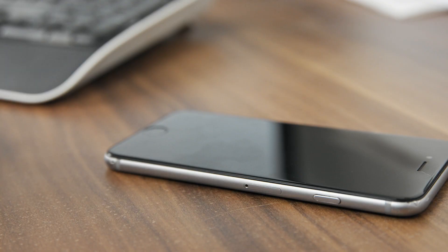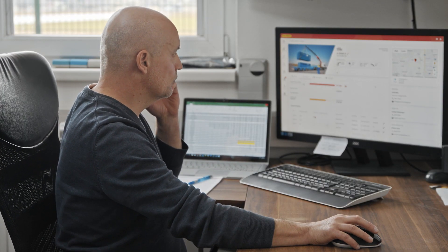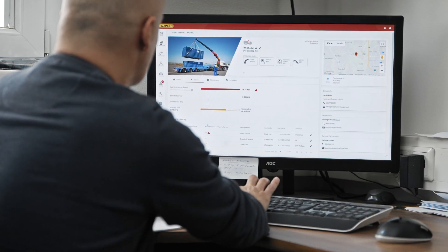With Palfinger Connected, Palfinger is offering a digital solution that enables efficient planning and maximizes uptime. Logging of remaining operating hours and integration of service partners enables improved service and maintenance planning and leads to more efficient vehicle usage.